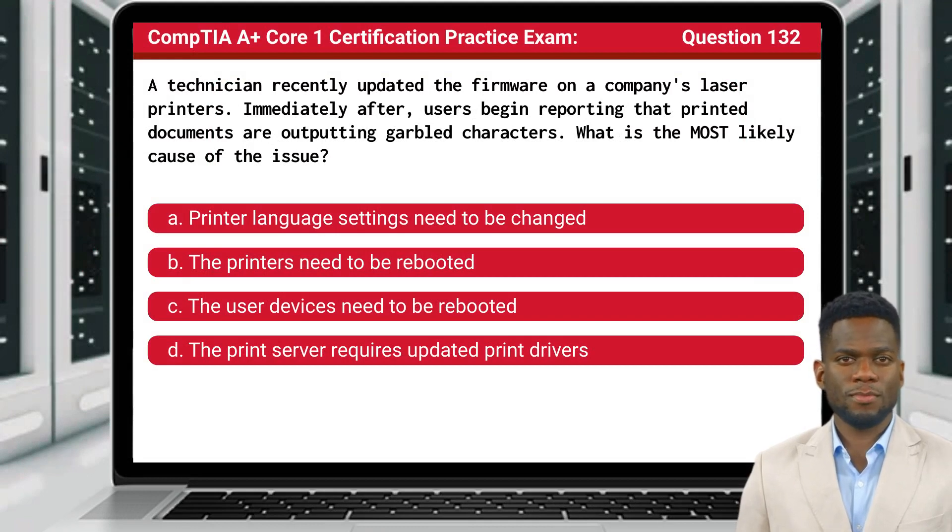Question 132. A technician recently updated the firmware on a company's laser printers. Immediately after, users begin reporting that printed documents are outputting garbled characters. What is the most likely cause of the issue?